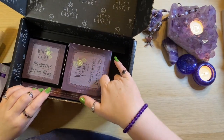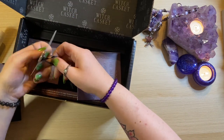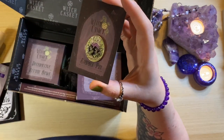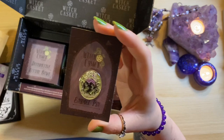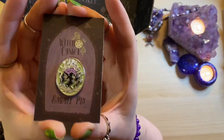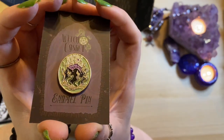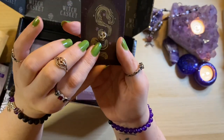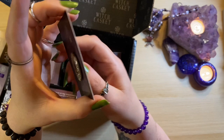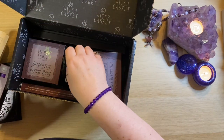Let's go to the pin badge because that is another monthly regular, and I love a pin badge. Here we see the image from the ritual card repeated — we've got that green and purple and black repeated with the cauldron and the flames. It's really nice. The single pin back, beautiful. And the card itself that the pin badge is on is just lovely.